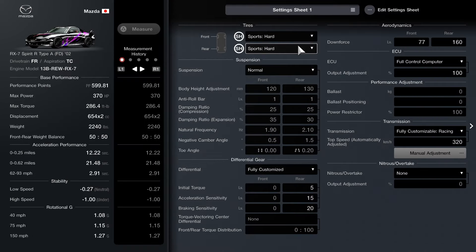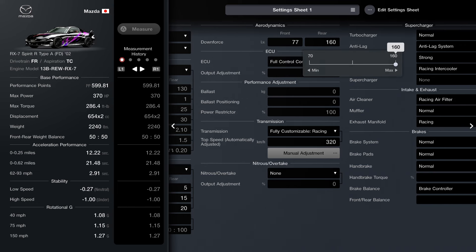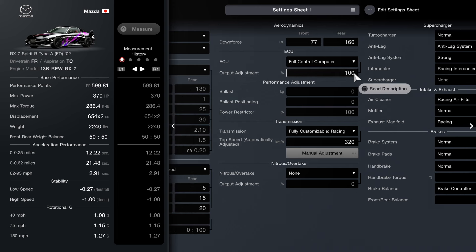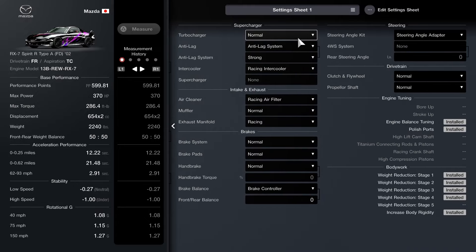Moving on to the setups of the car. Sport hard is going to be our tire choice compound for this race. We're going to skip suspension - keep it as is, set to normal. We're then going to move down to our differential which is going to be fully customized: set to 5 for torque, 15 for acceleration, and 20 for braking. For your downforce, make sure the front is set to 77 and the rear is set to 100. Make sure you have the ECU equipped, set it at 100, keep it maxed out. The next thing you need is the fully customized racing transmission, set that at 320. Moving to the far right, you need the anti-lag system set to strong, racing intercooler, and racing air filter. The steering angle adapter and what you see on screen that's equipped is what you'll need for the car.